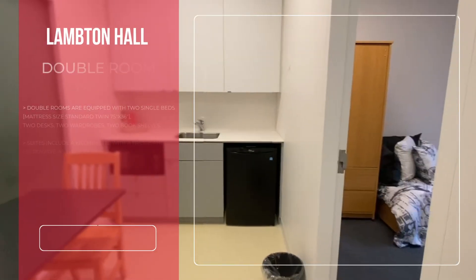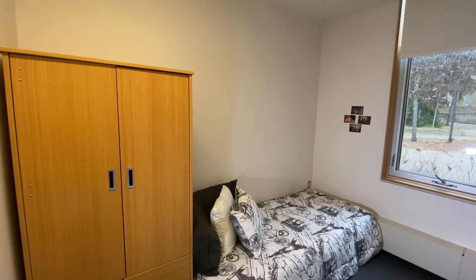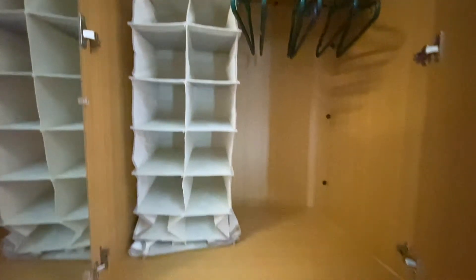Hey future Griffins, welcome to my suite room in Lampton. When you first walk in the room, to the left is the wardrobe chest, which is a standing closet that is used to store clothes and any other room supplies.